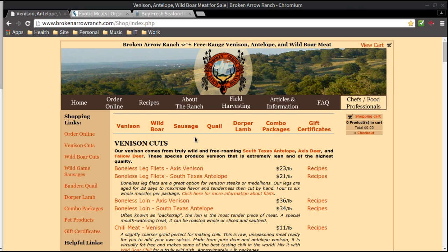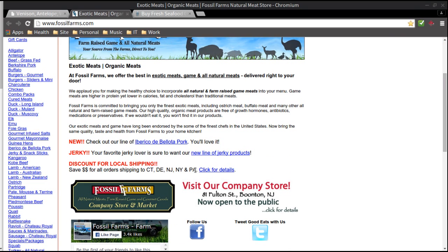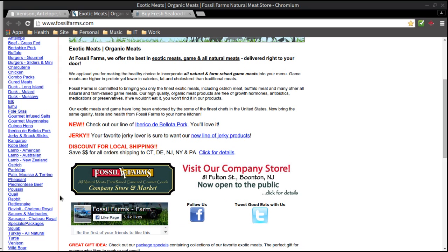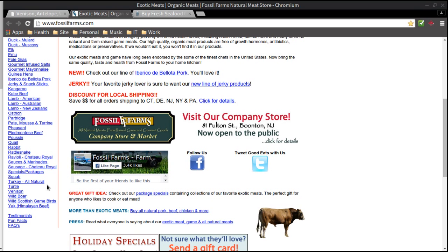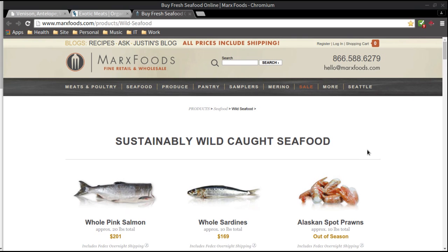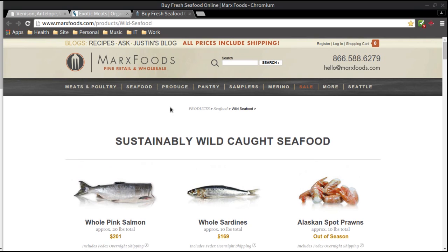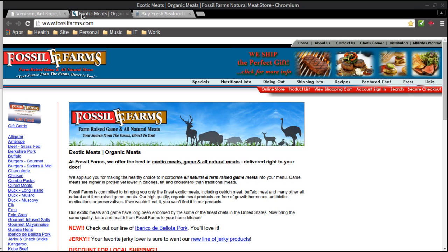The second one is fossilfarms.com — they have rabbit, partridge, turtle, wild boar, antelope, and alligator. And martsfoods.com has salmon, which is awesome because I love salmon. I think these three websites can help a lot of people that prefer and are able to do their own cooking and are very creative with nutrition.